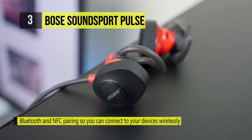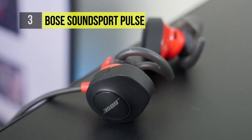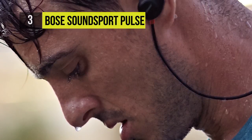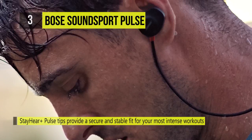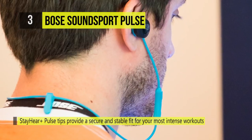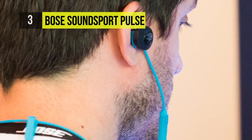Connect to your device easily with Bluetooth and NFC pairing and use the inline mic and remote to control volume, skip tracks, and take calls. Volume-optimized EQ gives you balanced audio performance at any volume. SoundSport Pulse wireless headphones are sweat and weather resistant to hold up to rigorous activity.